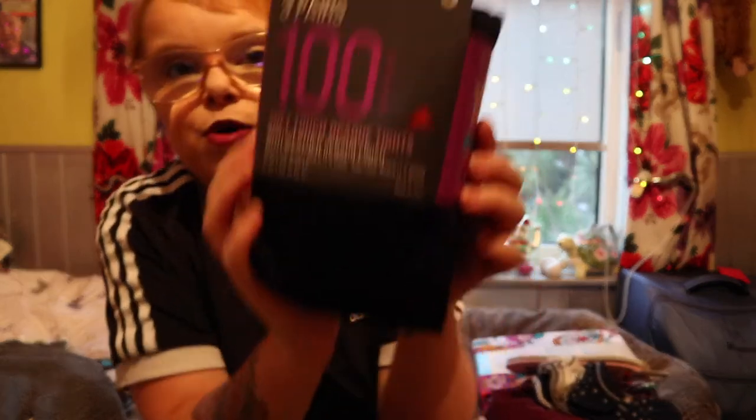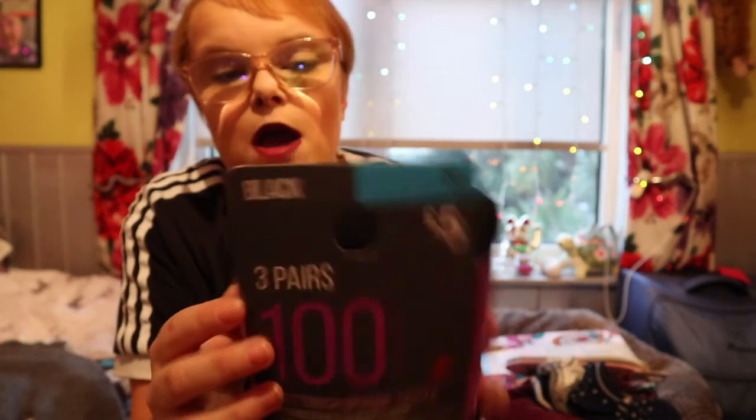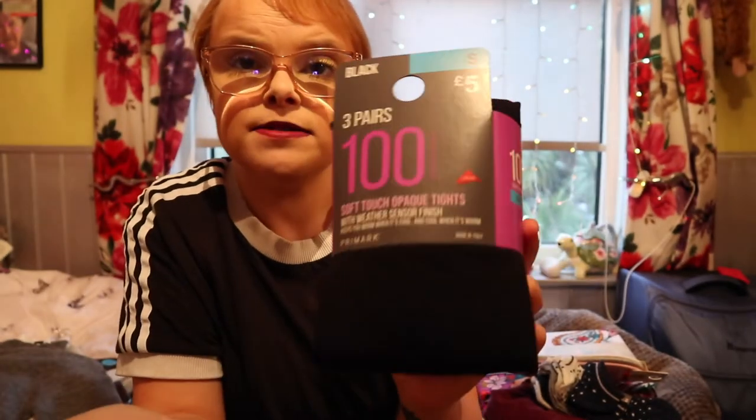I also got some soft-touch 100 denier tights in size small for £5. I just needed some tights that actually fitted and didn't fall down all the time. That's all — they're tights.